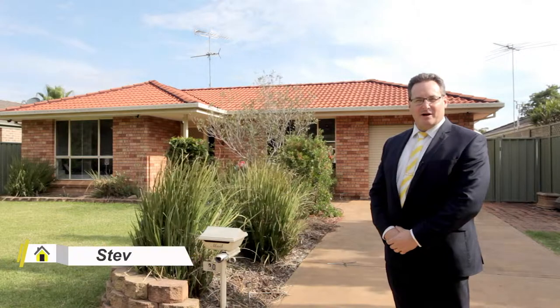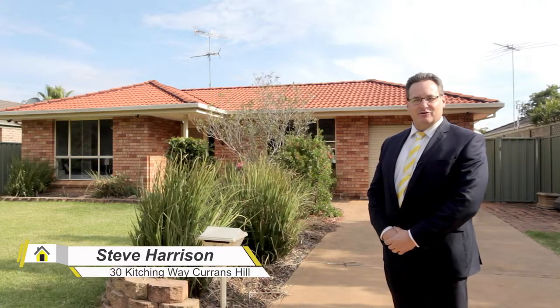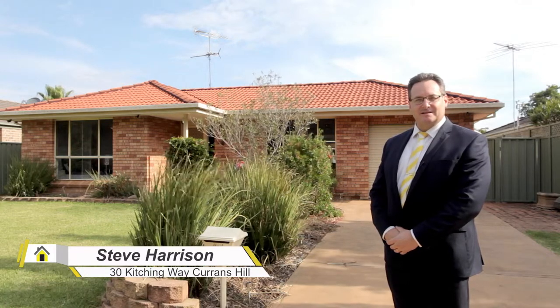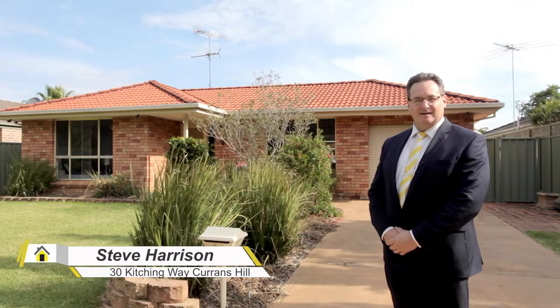Hi, my name is Steve Harrison and I'm from Ray White MacArthur Group. Today I'd like to show you through this beautifully presented three-bedroom home in the sought-after suburb of Currens Hill. This is number 30 Kitching Way. Let's take a look inside.